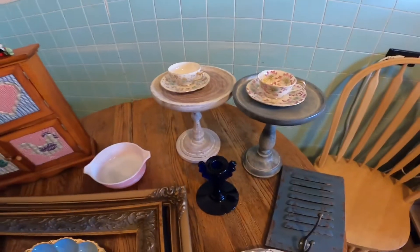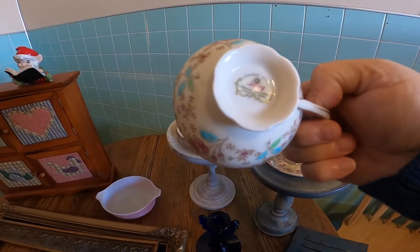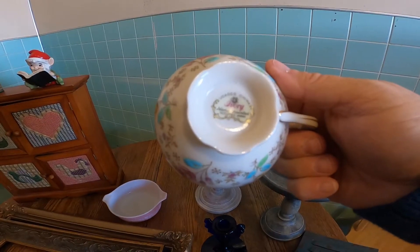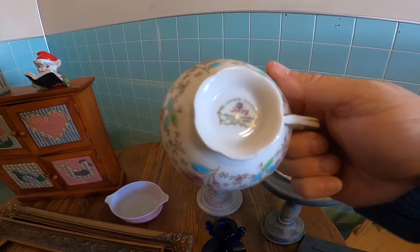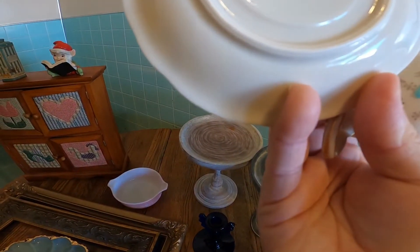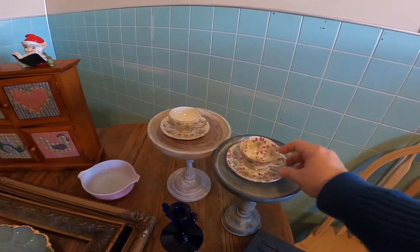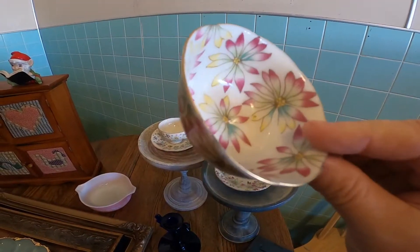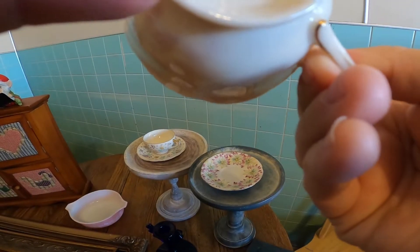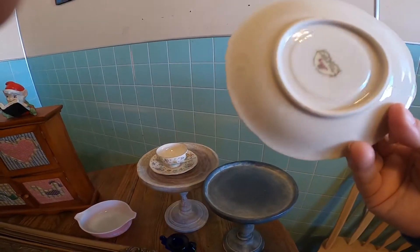I got these little tiny teacups and they are in excellent condition — no chips, no cracks, nothing. They are Yukako China, ivory, hand-painted, and they're from Occupied Japan; it says so on both pieces. I've got two of them. Look at the pattern — this one is scalloped on the edge, which is really cool. These will pretty much go up on my eBay store.